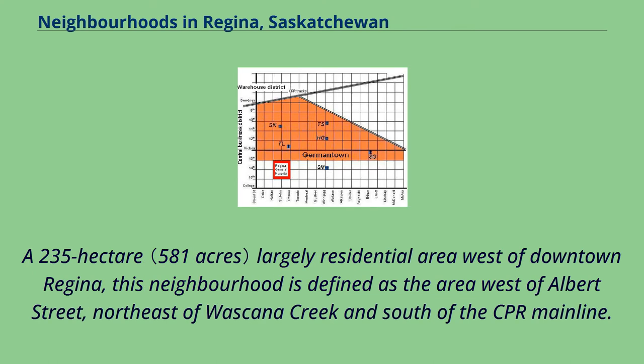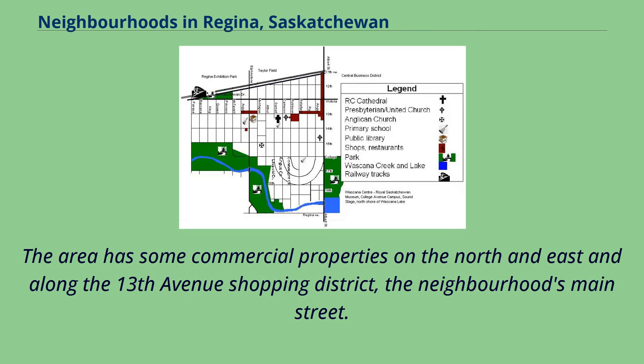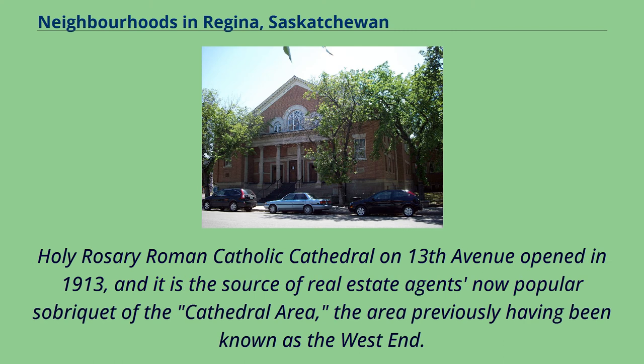A 235-hectare largely residential area west of downtown Regina, this neighbourhood is defined as the area west of Albert Street, northeast of Wascana Creek, and south of the CPR mainline. The area has some commercial properties on the north and east and along the 13th Avenue Shopping District, the neighbourhood's main street. Holy Rosary Roman Catholic Cathedral on 13th Avenue opened in 1913, and it is the source of real estate agents' now popular sobriquet of the Cathedral Area, the area previously having been known as the West End.